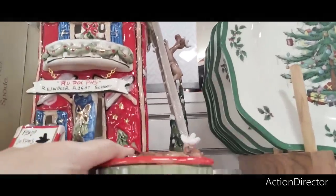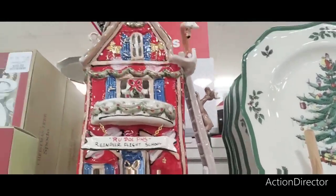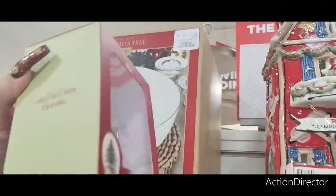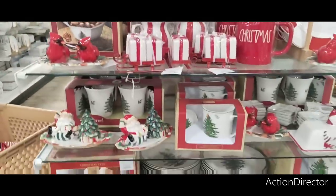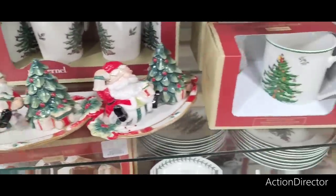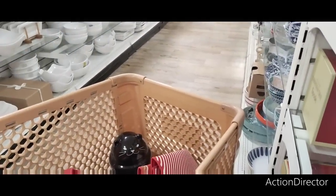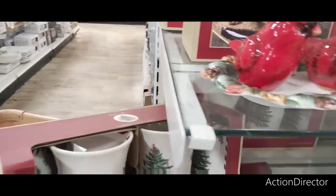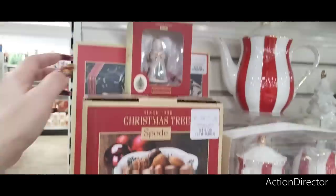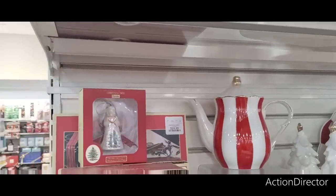Look at this big ornament — how much is it? $79.99 — yeah, that's all I can say. $7.99 — I'm gonna back up and let you guys take a look. Did I give you guys the price on this? That's adorable — $14.99. The coasters and this set are going to be $14.99 — not too bad. They also have this cute ornament at $7.99 — that's about all I can afford!